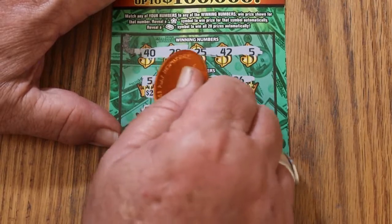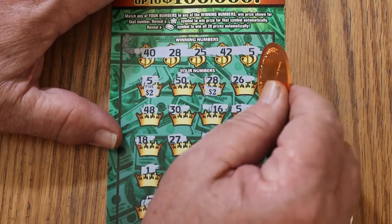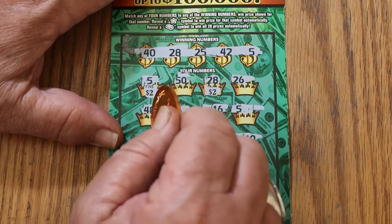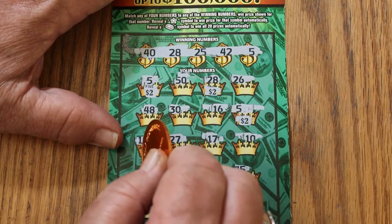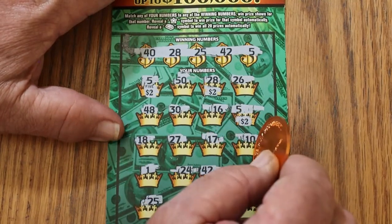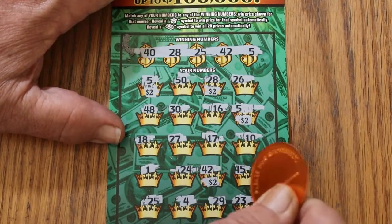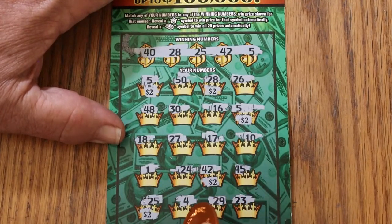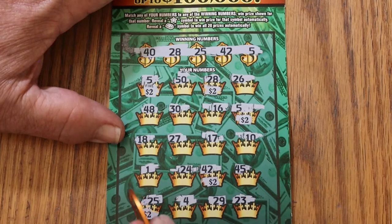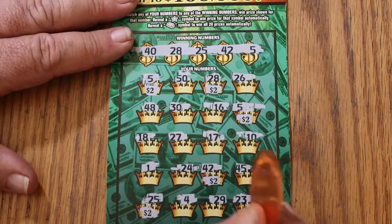Starting the prize reveal on ticket number 51. There's $2. I see where we're going — there's another $2. No 48, no 30, 16 — another $2. 27, 17, 10, 1, 24, 42 — another $2. Nope on 45, no on 25. 29 and 23. So we got 2, 4, 6, 8, 10 — it AZs you. Oh well, still better than losing.